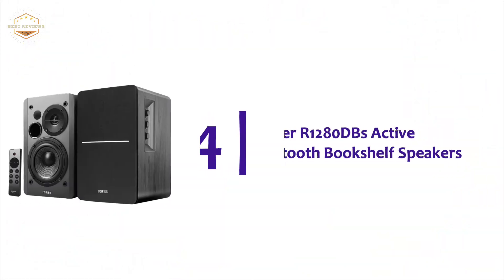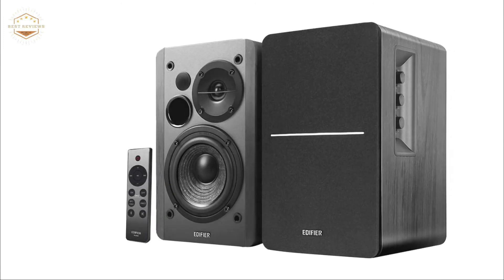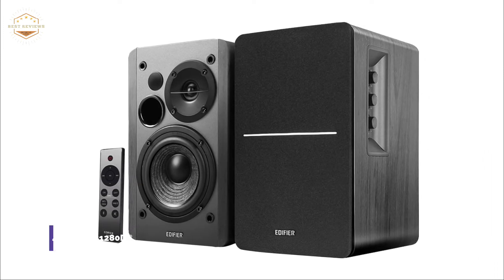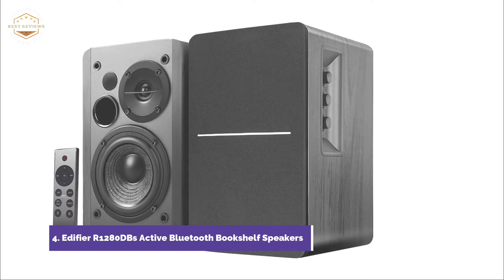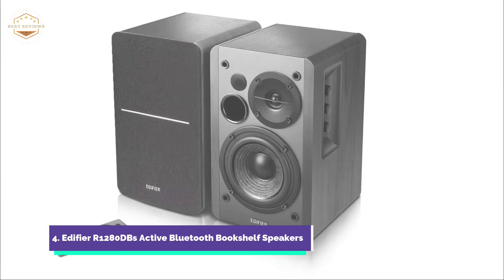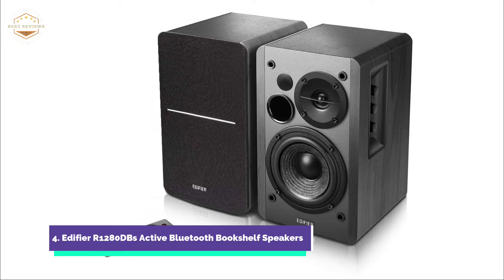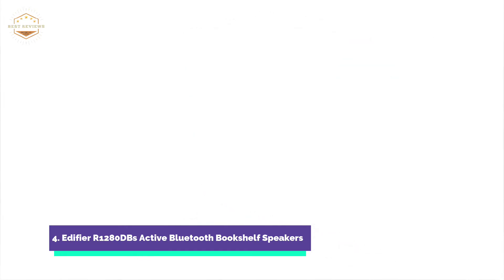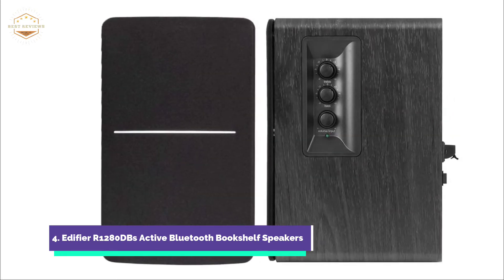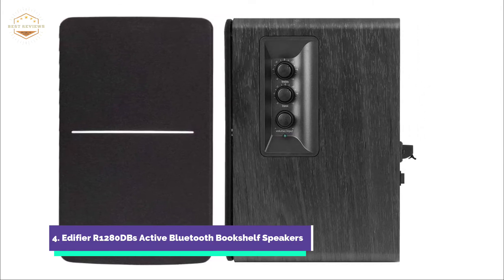At number 4: Edifier R1280dB Active Bluetooth Bookshelf Speakers. The speaker can be easily paired with your tablet, smartphone, Mac, or laptop so you can wirelessly play music. Built-in auto-crossover detection allows for subwoofer output. Optical and coaxial inputs are available to ensure lossless connections to computers and TVs. Its 42W Continuous Undistorted Power, 13mm Silk Dome Speaker Unit and 4-inch Subwoofer Units will fill your room with stunning sound. SoundField Spatializer will enhance your listening experience.